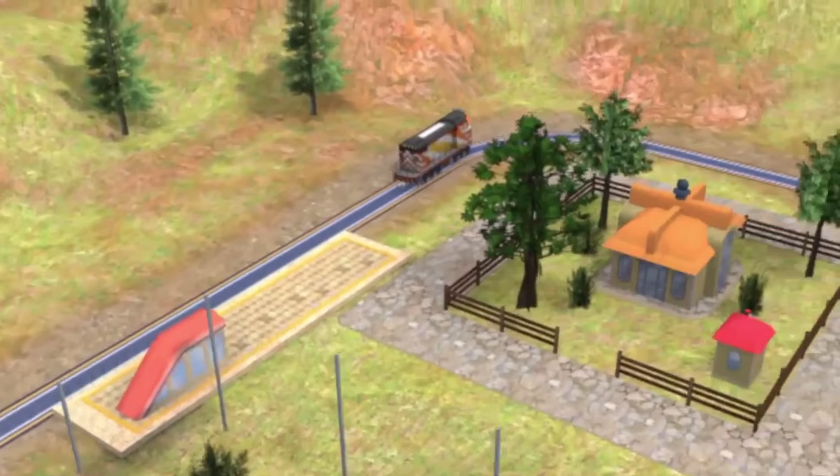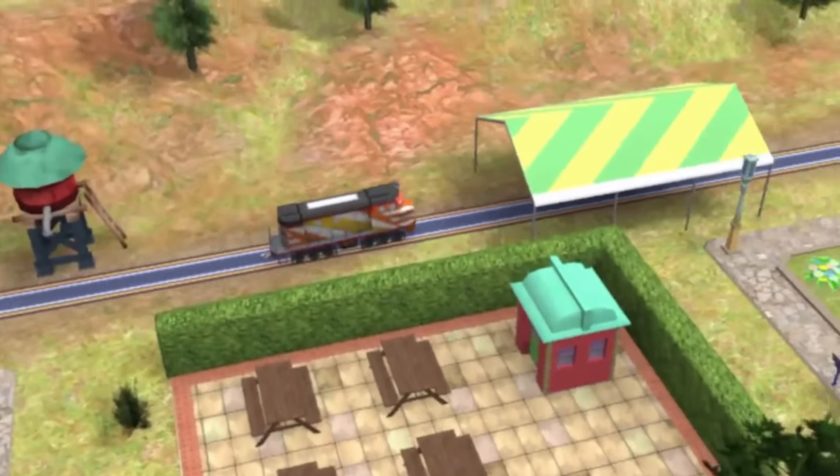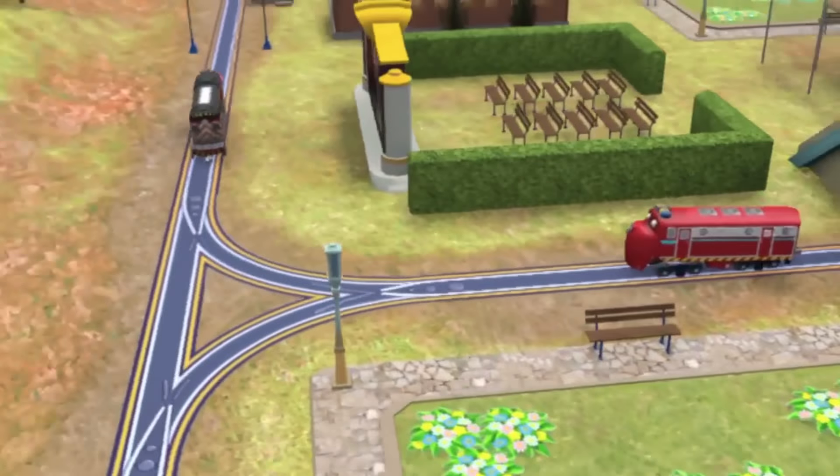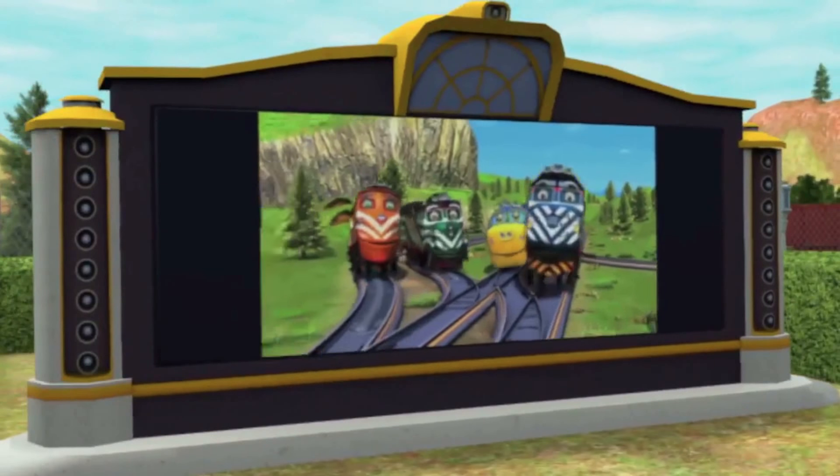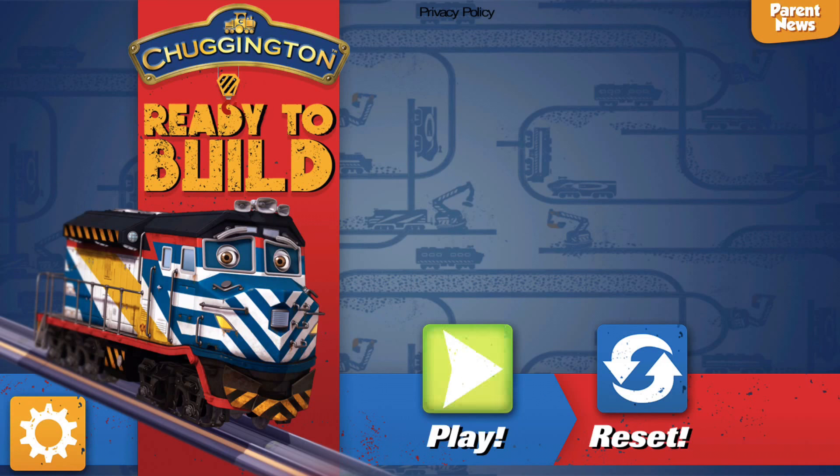Build your own Chuggington world! Are you ready, Chuggerneer? Let's build together! We are the Chuggerneers! We're the Engineering Crew! Chuggington ready...